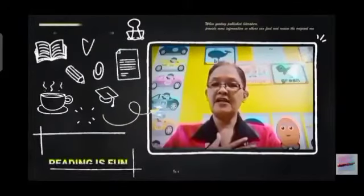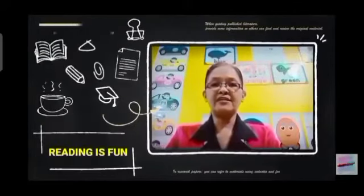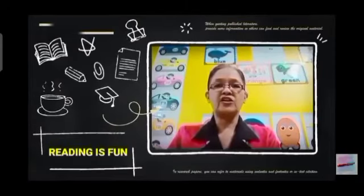Hello everyone! Welcome to my channel. I'm Teacher Maris and I'm having fun learning with you. So parents and kids, let's go! Let's learn together!